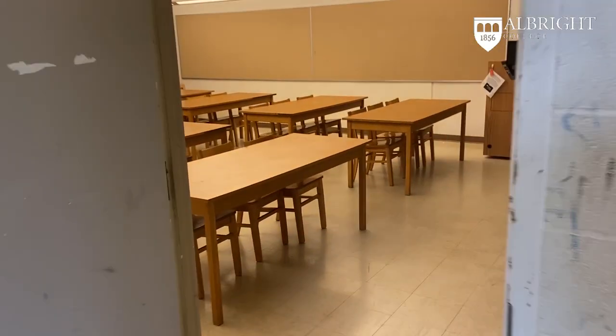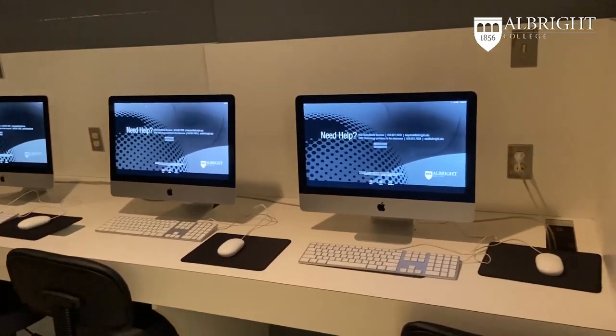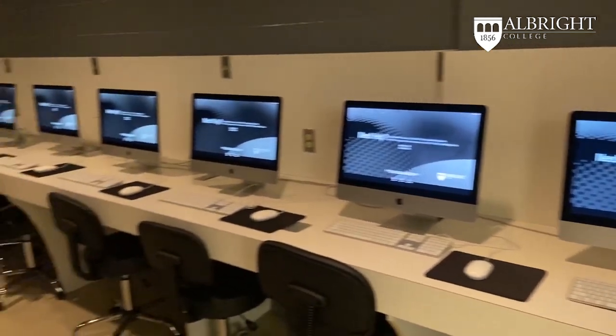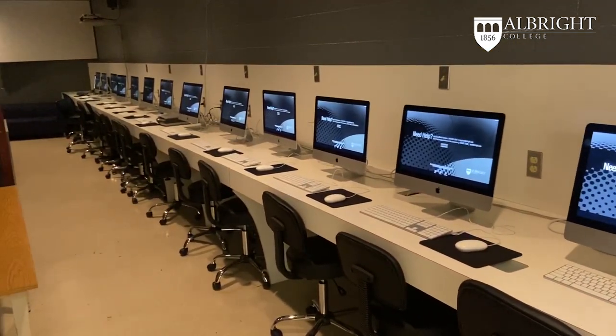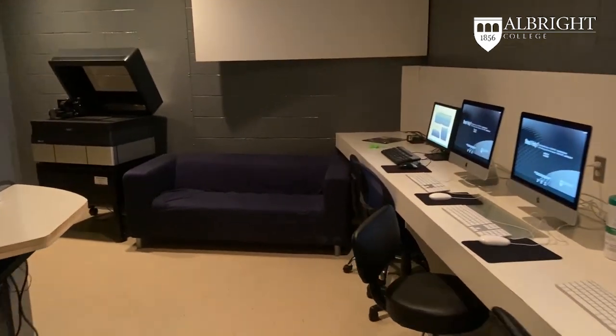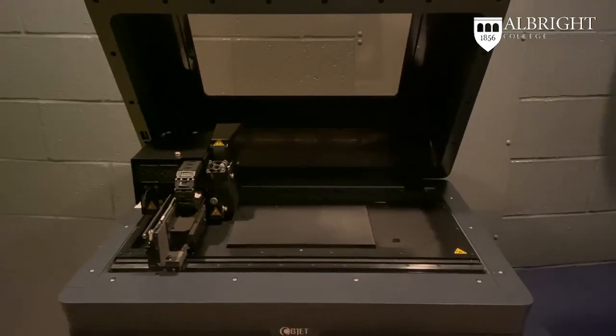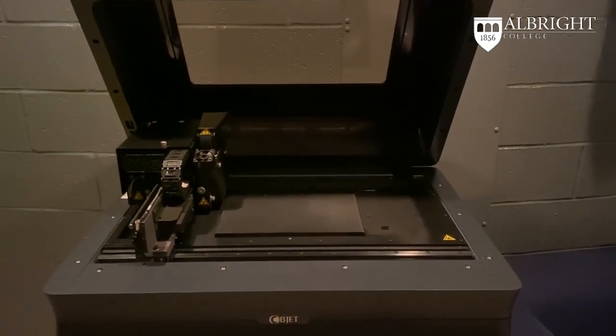We are now going to finish up the first part of our tour with our Mac lab. This is one of three Mac labs that the department utilizes. We also have a number of 3D printers and laser etchers, which are currently being used to generate personal protective equipment. Here is our resin printer that generates high resolution prints.